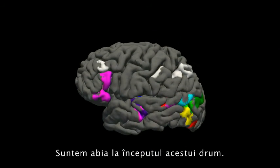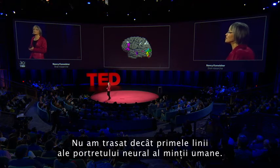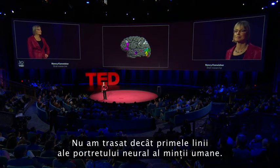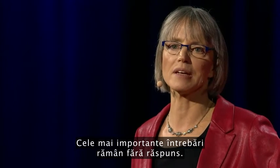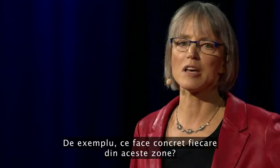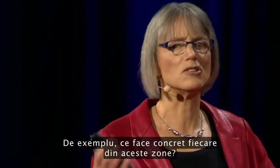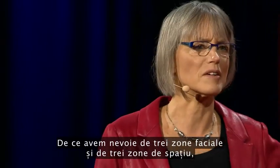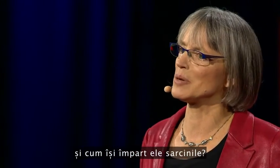It's early days in this enterprise. We've painted only the first brushstrokes in our neural portrait of the human mind, and the most fundamental questions remain unanswered. What does each of these regions do exactly? Why do we need three face areas and three place areas, and what's the division of labor between them?